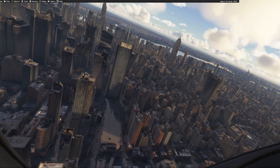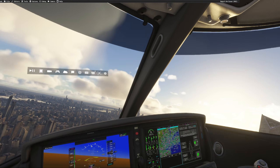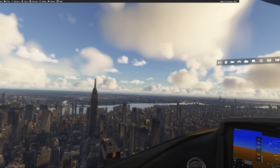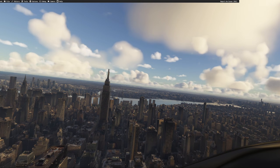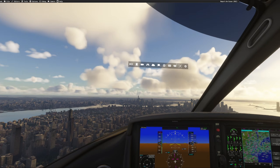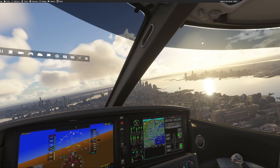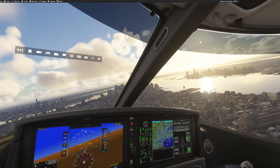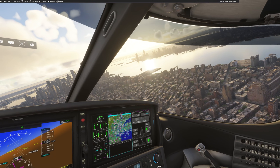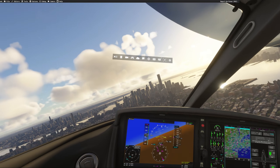I'm flying over New York, which is already taxing on my system. My system specs are linked down below in the description, but I'll let you know what they are in this video. I'm using a 5060 Ti and a 5700 X3D — a previous generation processor but one of the best of its time — and 32 gigs of RAM. It's essentially quite a mid-spec system.